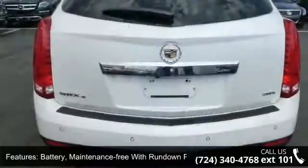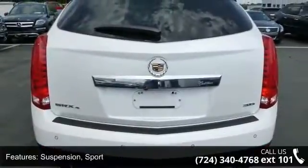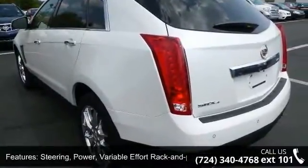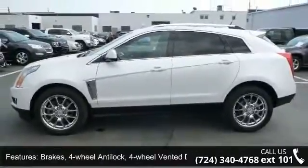Some of the top features included with this vehicle are: final drive ratio 3.39 to 1, battery maintenance free with run down protection, suspension sport, steering power variable effort rack and pinion, speed sensitive.